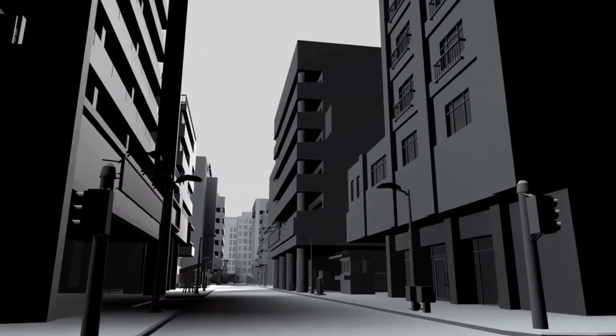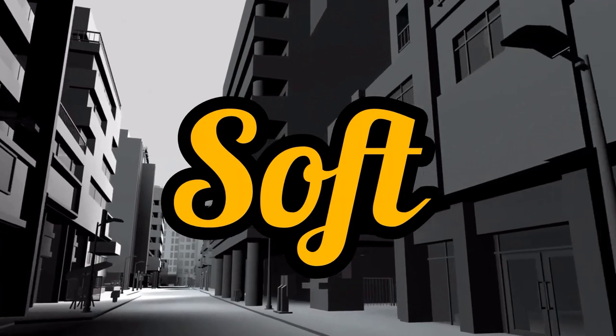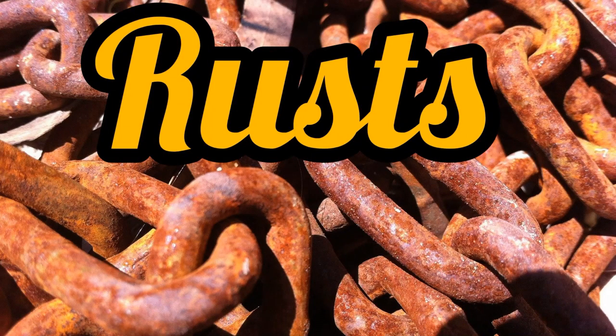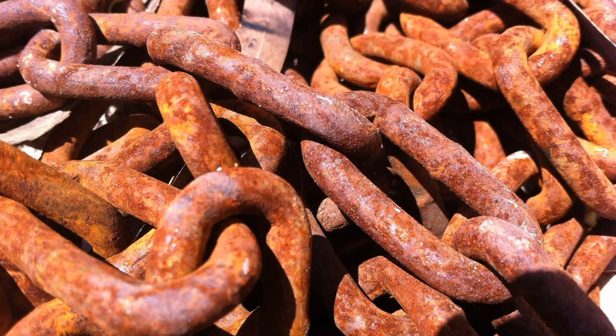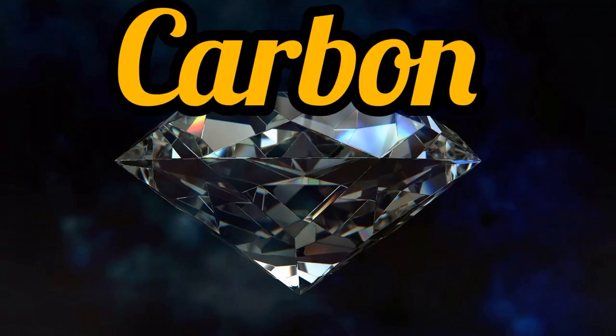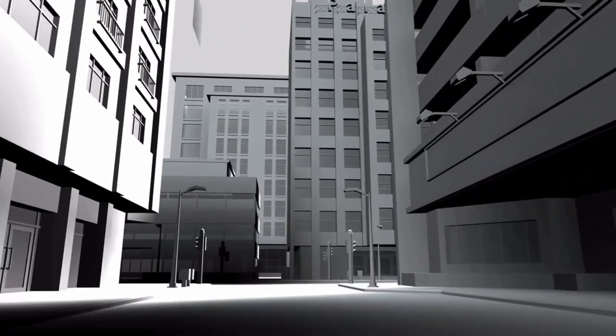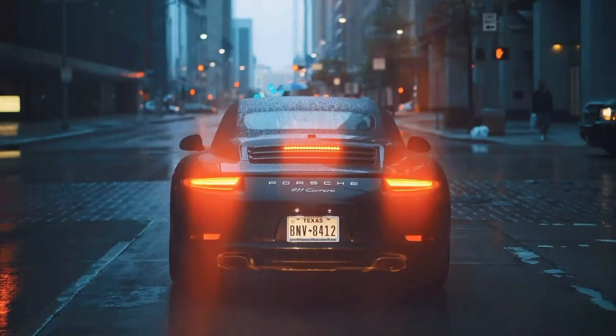Pure iron is no good for building things because it's too soft and stretches quite easily. Even worse, it rusts very easily. But when it has a small amount of carbon mixed with it, the result is a mild steel. This is hard and strong. It is used for buildings, ships, car bodies and machinery.